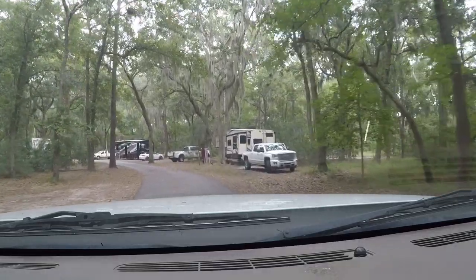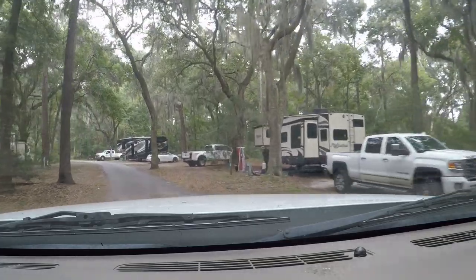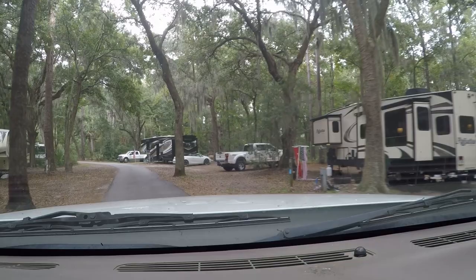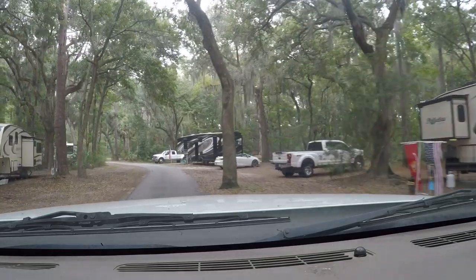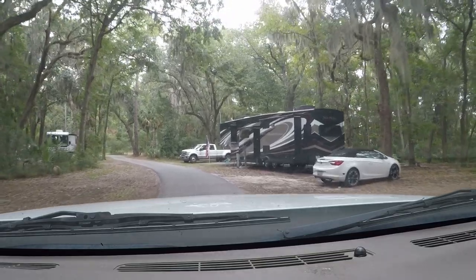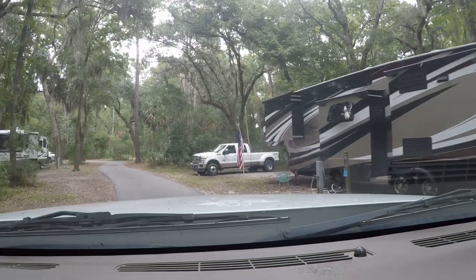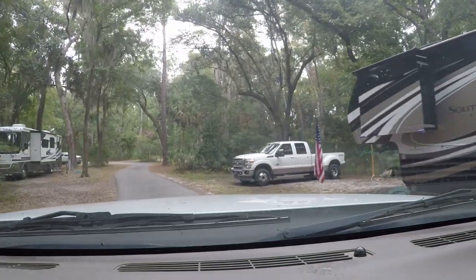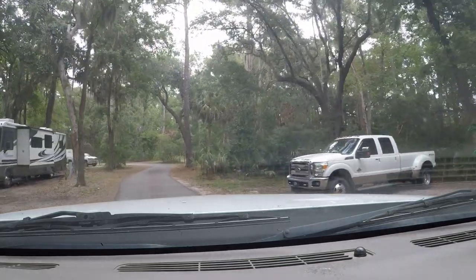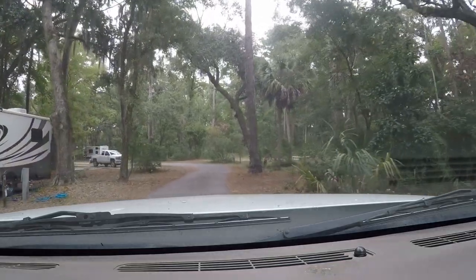It's just beautiful. You've got your Spanish moss hanging down from the oak trees. There's a really pretty RV over there — full body paint, probably a four-slider, similar to what we have. And there's a Coachman Marotta over here too.